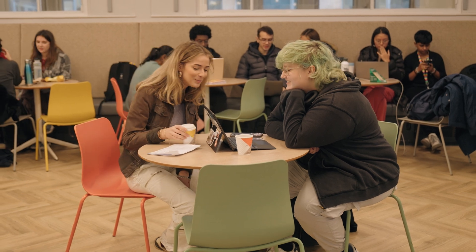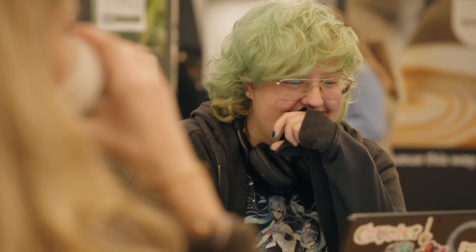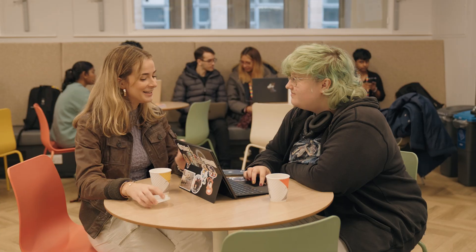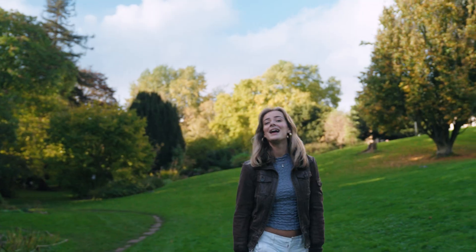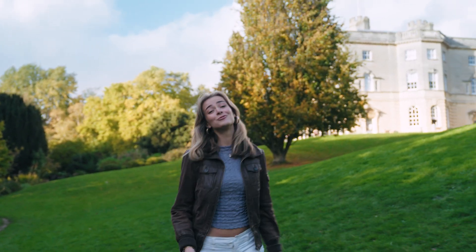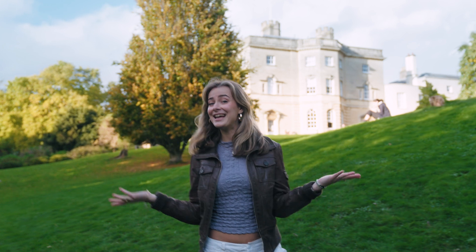There's a huge range of societies you can join to suit your interests here at the University of Bristol. I'm part of the Biomed Society — we host a wide range of inclusive socials so that you can get to know your course mates. There's also the lovely Royal Fork Gardens just nearby; it's really beautiful and great to come and sit on the grass on a sunny day.